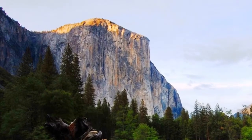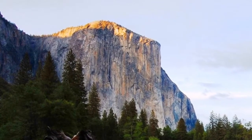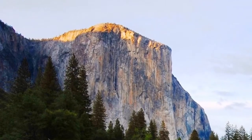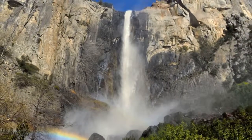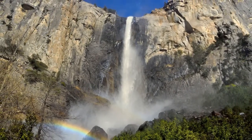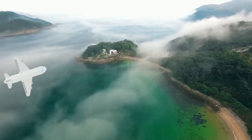Located in Yosemite Valley, El Capitan is one of the world's largest granite monoliths and is known as one of the most challenging climbing spots in the USA. Another popular waterfall located in Yosemite Valley, Bridalveil Falls can be found off of South Side Drive near Bridalveil Creek.